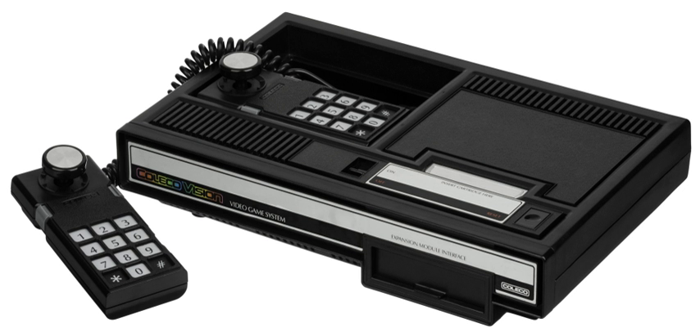Total sales of the ColecoVision are uncertain but were ultimately in excess of 2 million units, due to the console continuing to sell modestly up until its discontinuation. The video game crash of 1983 has been cited as the main cause of the ColecoVision being discontinued less than 3 years after its launch.